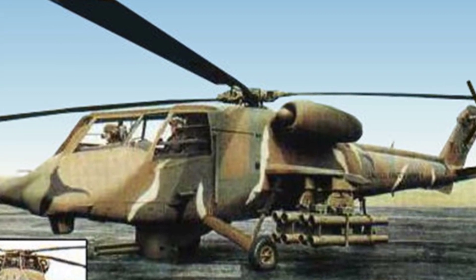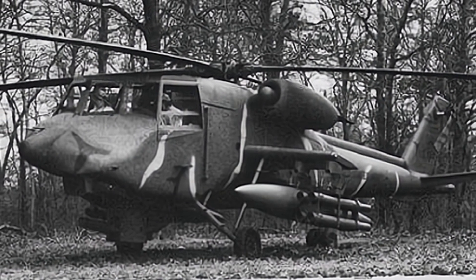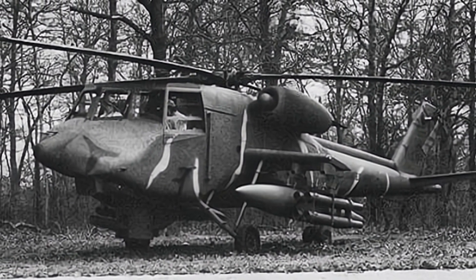The Boeing 235 did not produce a prototype. The company submitted a full-size model measuring 15.6 meters and related technical documents to the military for evaluation. The U.S. Army compared it with designs from companies such as Lockheed.